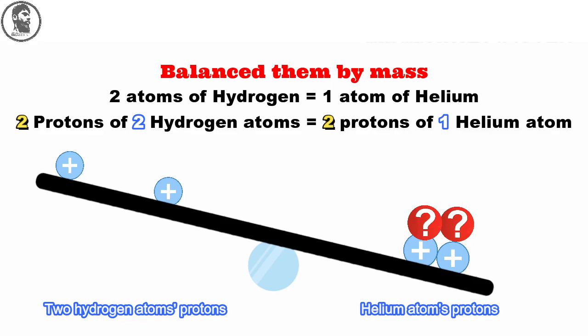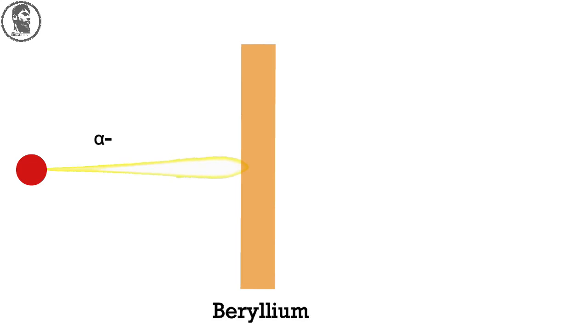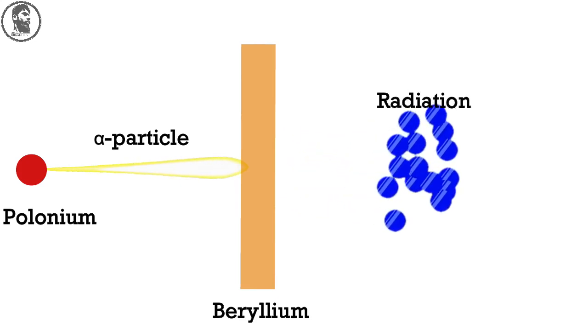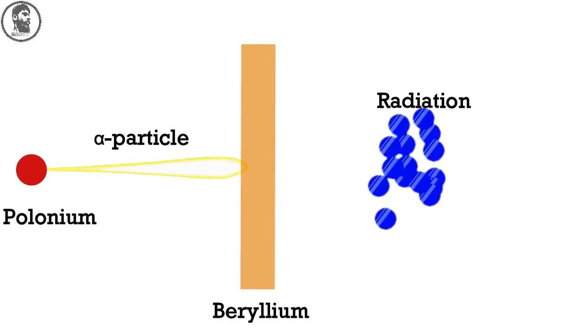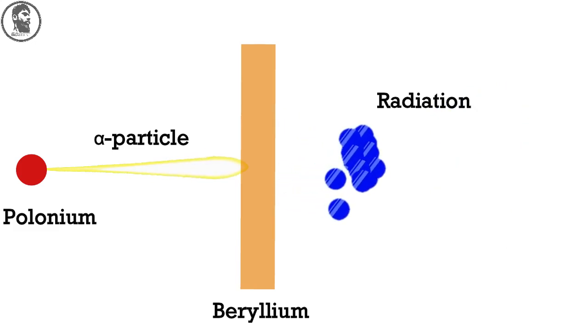By this they thought there is something heavier in addition to protons in the nucleus of the helium atom. Around the year 1930, several researchers including German physicist Walter Bothe and his student Becker had begun bombarding beryllium with alpha particles from a polonium source and studying the radiation emitted by the beryllium as a result. Some scientists thought this highly penetrating radiation emitted by the beryllium consisted of high energy photons.